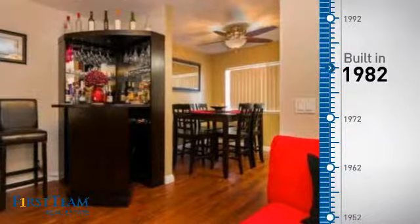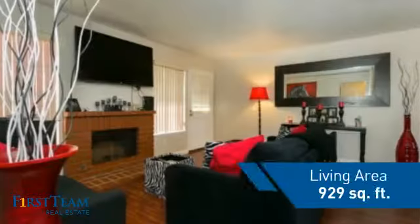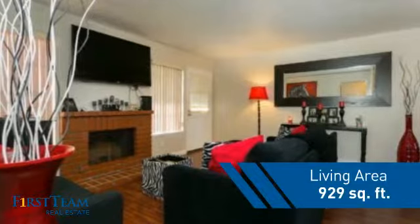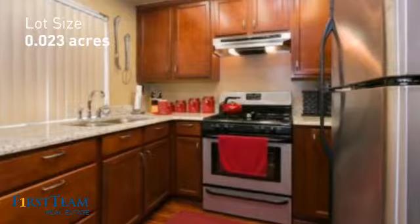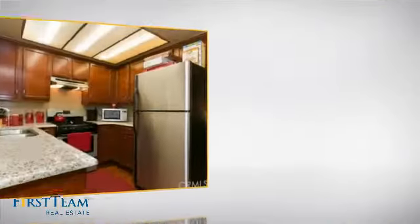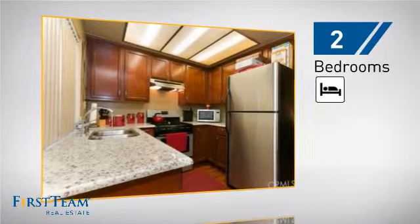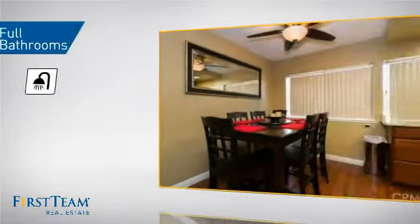This property was built in 1982 and features over 900 square feet of space, giving you a spacious layout to play host or kick back and relax after a long day. Inside you'll find two bedrooms so you always have a private space to come home to, as well as two full bathrooms.